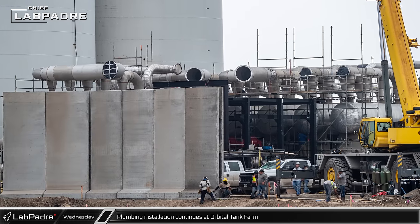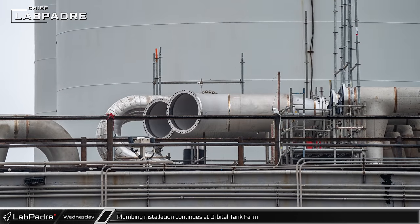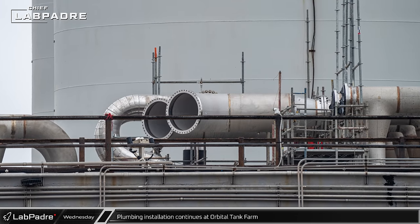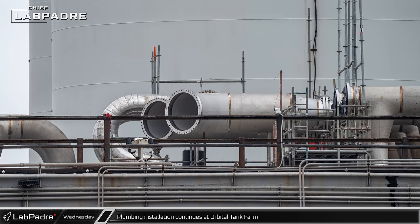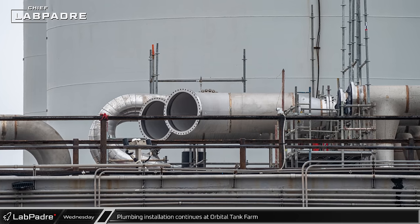Behind the blast wall at the orbital tank farm, the new plumbing manifolds for the propellant farm are being put in place. It appears that this piping will either capture or at least redirect the nitrogen boil-off from the liquid oxygen sub-coolers.